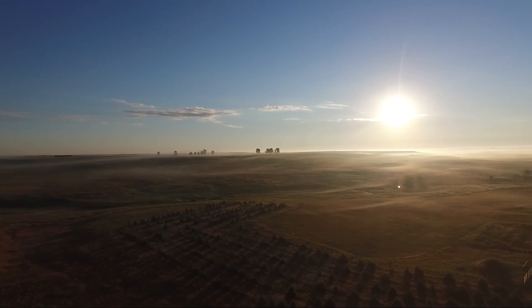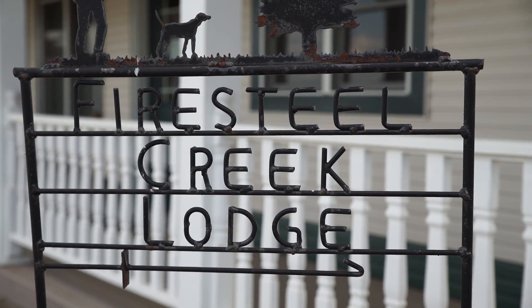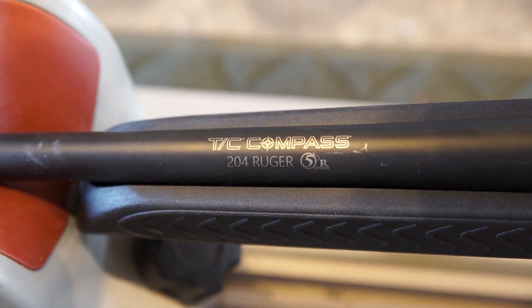It's the middle of summer and I'm joining up with the TC game. Thompson Center is introducing the brand new Compass rifle and we get to shoot it before anyone else. This is the new Thompson Center Compass — they come from 204 Ruger up to 300 Win Mag.